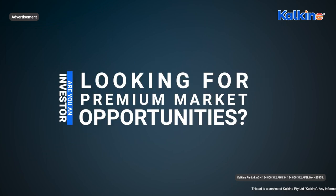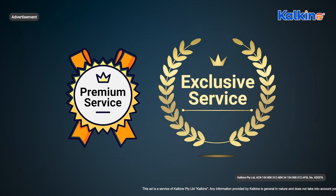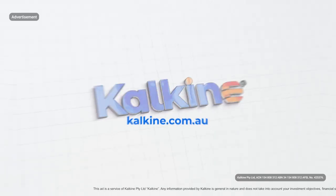Are you an investor looking for premium market opportunities? Presenting a premium and exclusive service for investors by Kalkine.